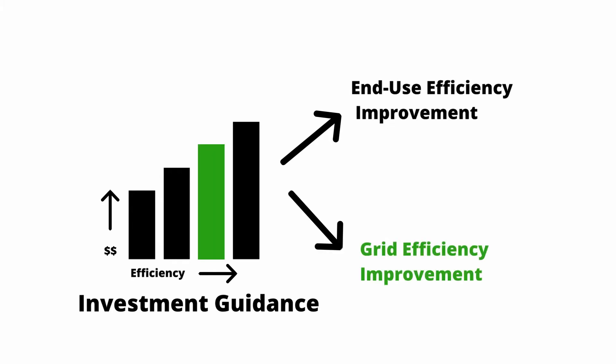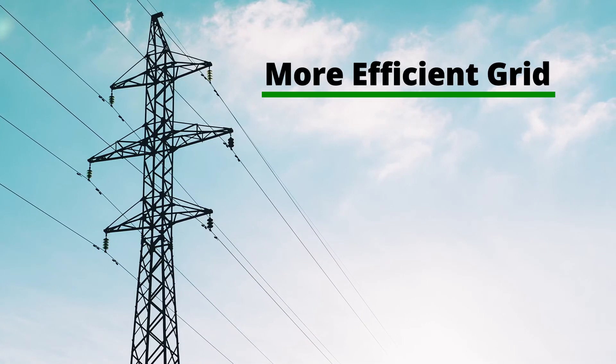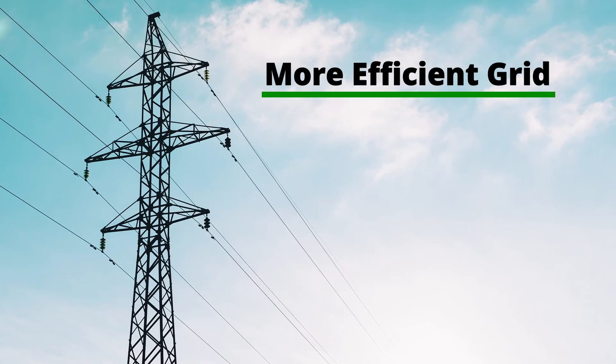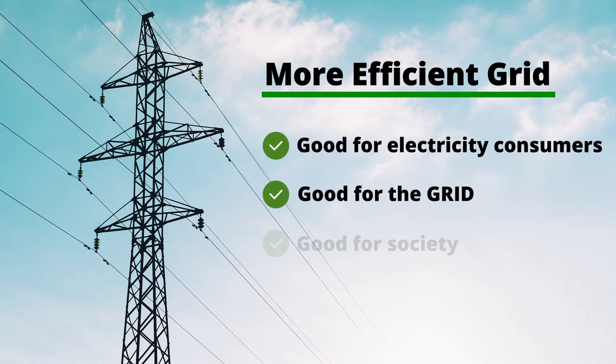It is time to require that grid efficiency improvement join the other criteria when designing a grid project. Making efficiency improvement part of the grid design process will assure an appropriate and long-lasting benefit for electricity consumers, for the grid, and for society.